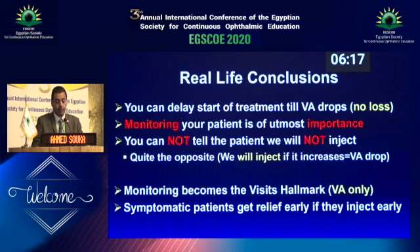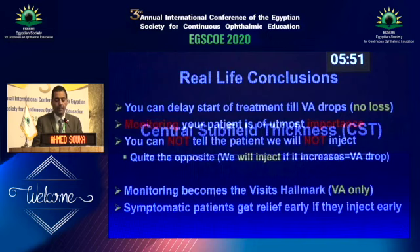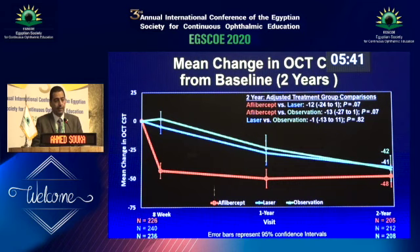So questions remain. However, you can delay your start of treatment until visual acuity drops because there is no loss of vision by the end of two years if you do that. So you do not have to treat these patients. Monitoring is the important thing — and you do not tell the patient that your strategy is not injecting. The strategy is actually that we will inject when you drop in visual acuity and it becomes significant. The hallmark is monitoring and visual acuity only. Injected patients early had better anatomy because they were simply injected early. Observation groups and laser groups by the end of two years were similar in vision and anatomy.